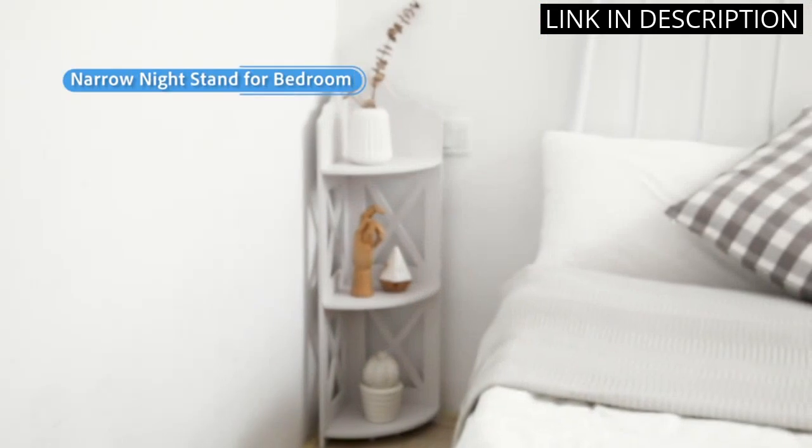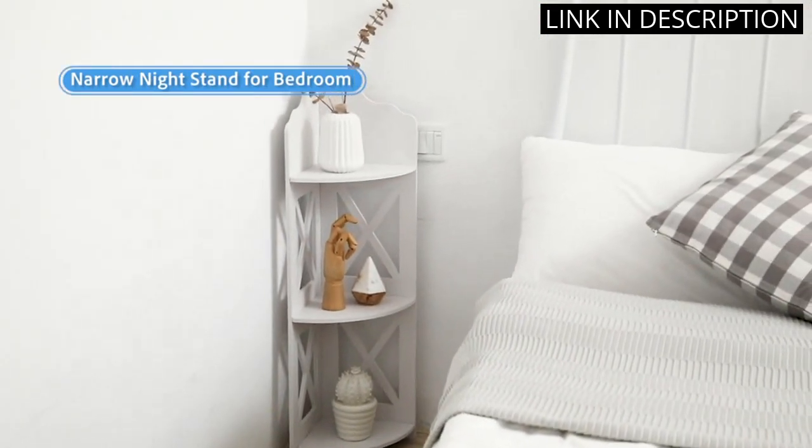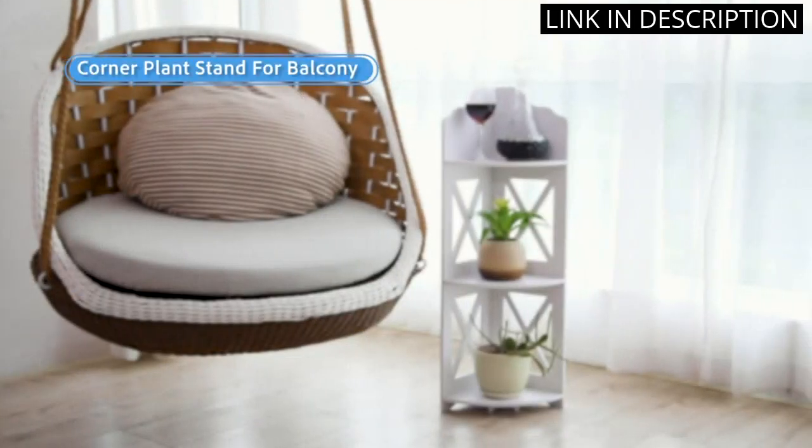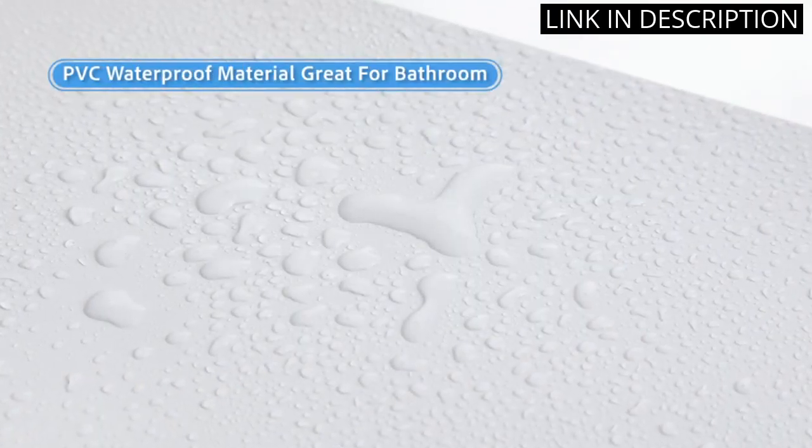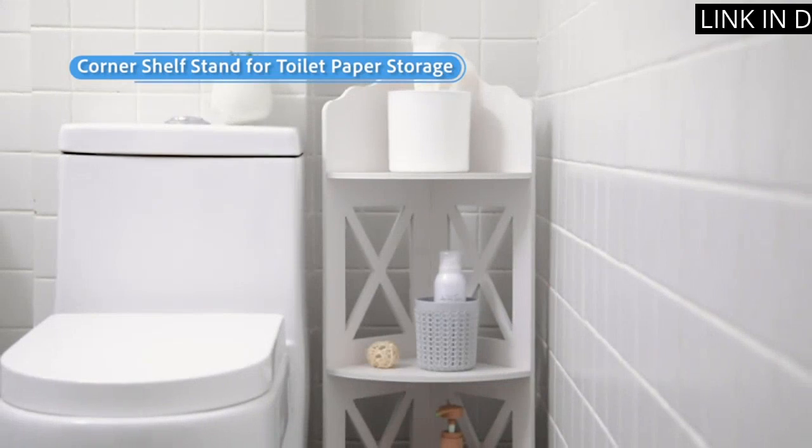Not only is it great for home decor, but it can also be used in a bathroom or shower for additional storage. Overall, I highly recommend the Tuoxin M Corner Shelf for anyone looking to maximize their corner space.